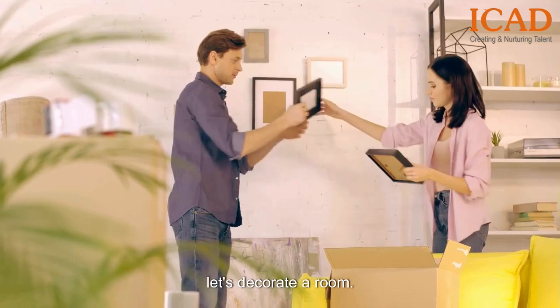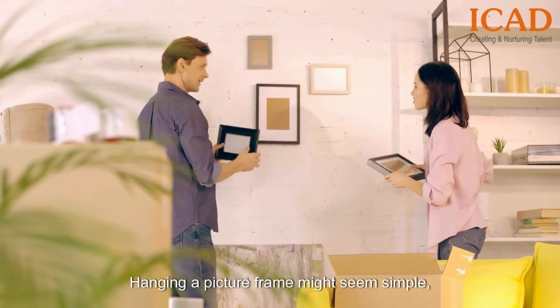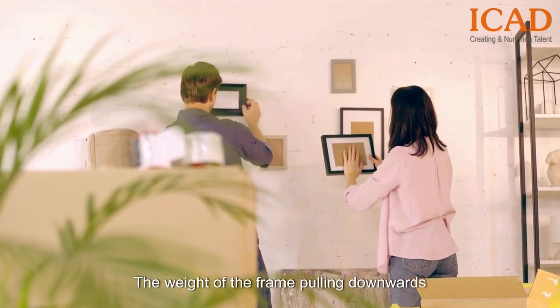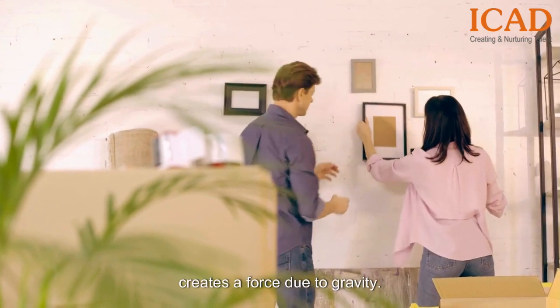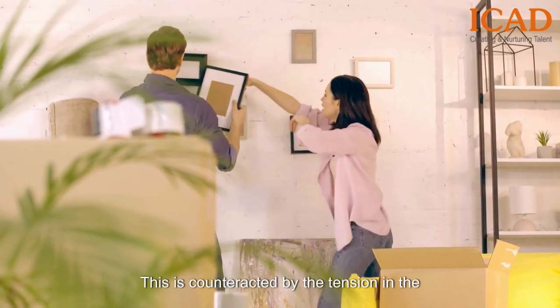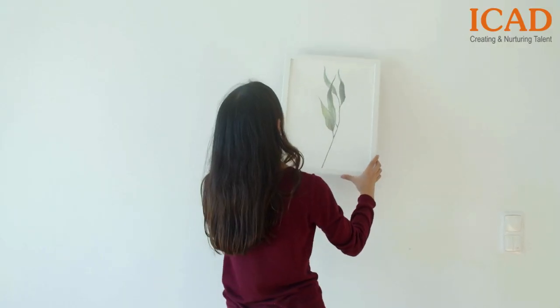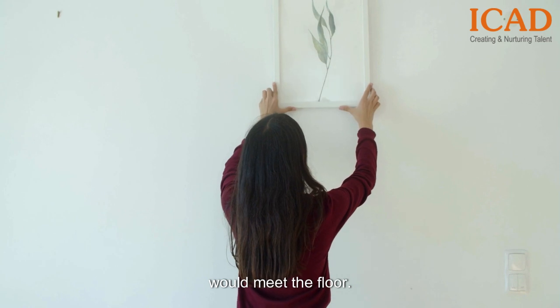Next, let's decorate a room. Hanging a picture frame might seem simple, but it's a practical demonstration of balancing forces. The weight of the frame pulling downwards creates a force due to gravity. This is counteracted by the tension in the hanging wire or hook that supports it. If the tension wasn't there, your artwork would meet the floor.